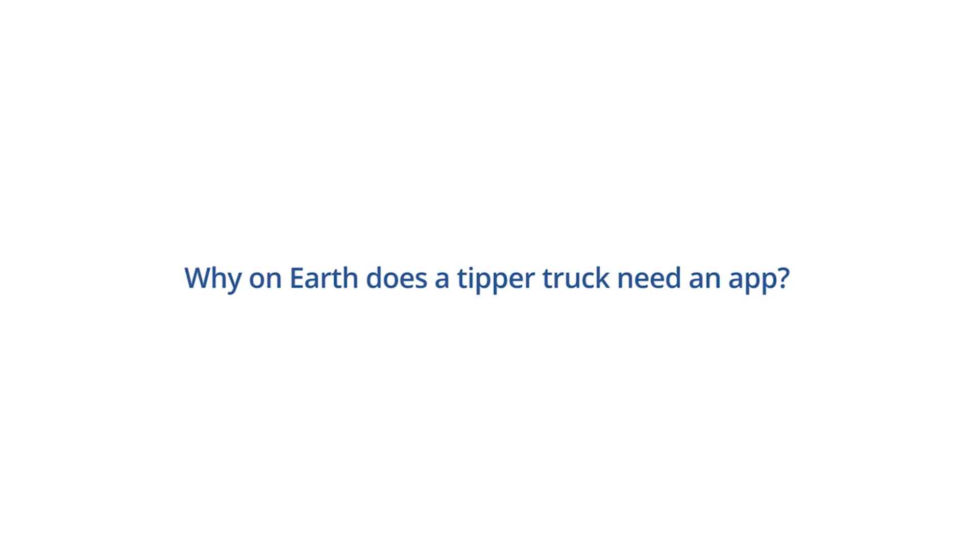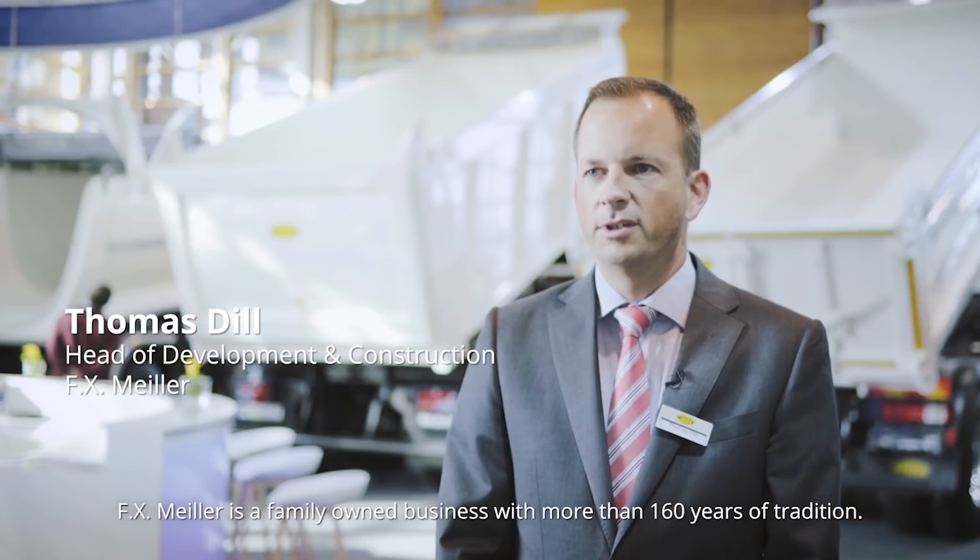Why on earth does a tipper truck need an app? FX Miler is a family owned business with more than 160 years of tradition. Today we are proud to be the leading manufacturer of tippers in Europe.